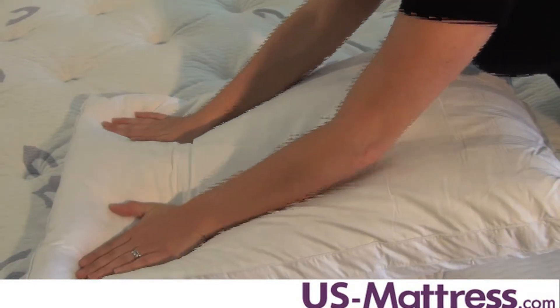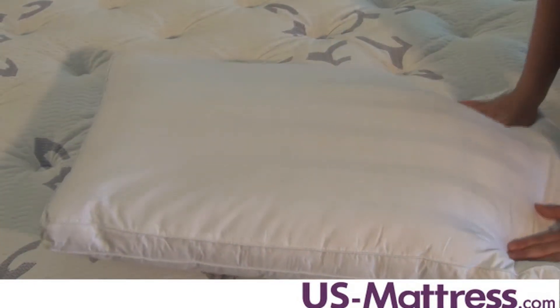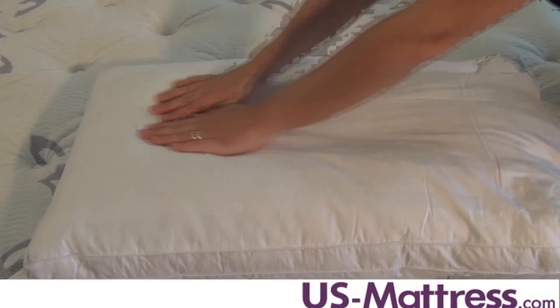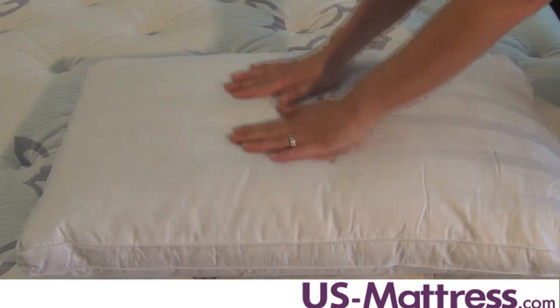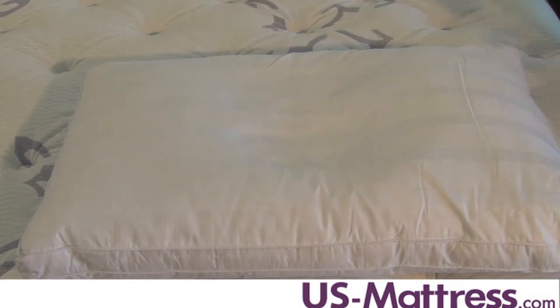The Feather & Down Mixed Pillow features an alluring mixture of feathers and pure Canadian white down to give you supportive rest without a high price tag. The Knife Edge Pillow Casing features a 180 thread count to provide even more comfort.